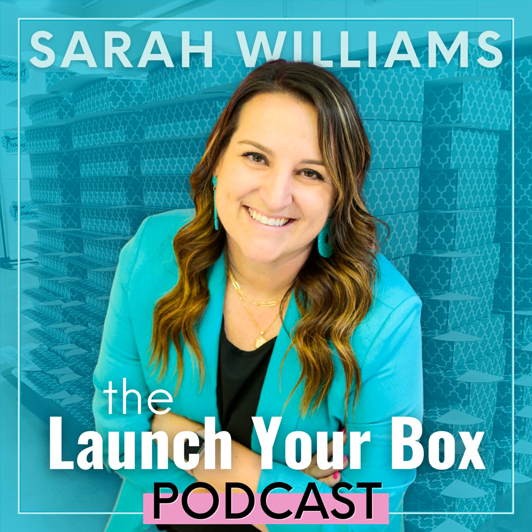Today on the podcast, we're talking about my top six tips for retaining a box subscriber. Come listen.